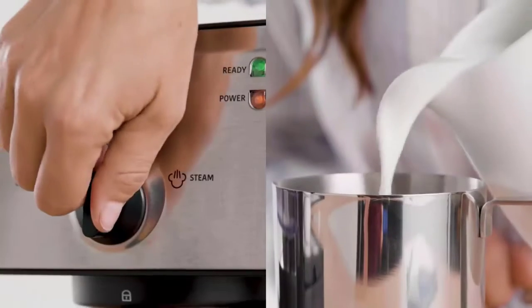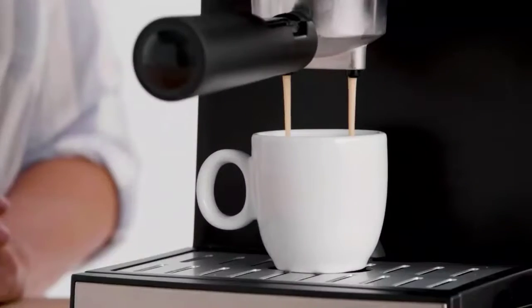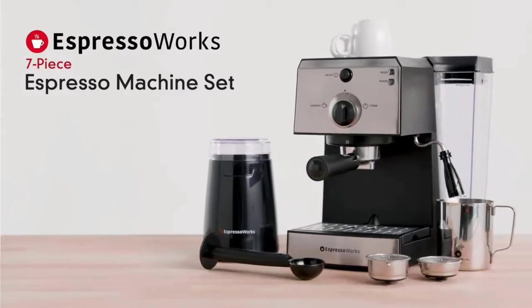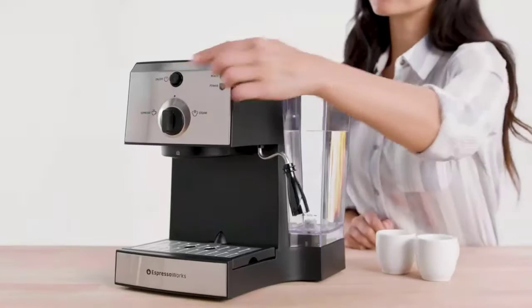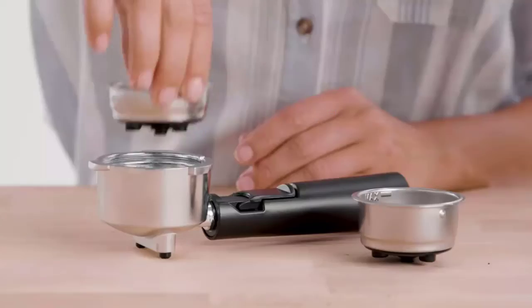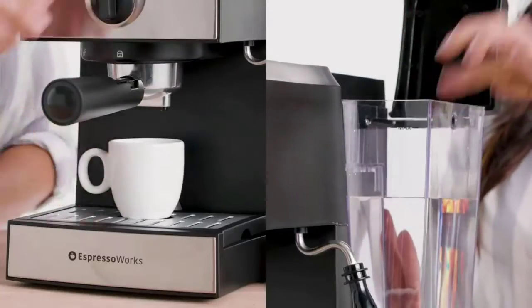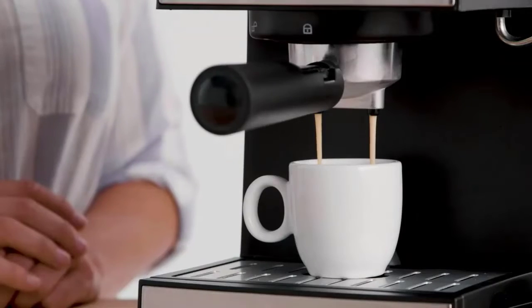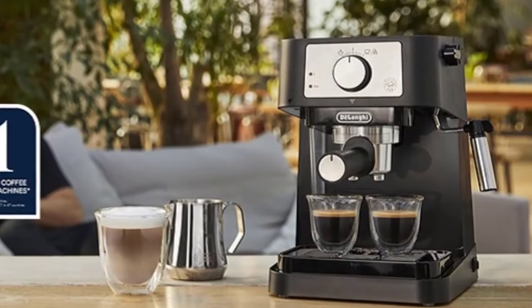The best espresso machines can bring your favorite coffee shop to you, and with so many machines catering to the home market these days, you might not even need to brush up on your barista skills. Those looking to experiment with multiple aspects of their coffee's brewing process, or make the most of high-quality coffee beans, will find a particularly worthwhile investment in the best espresso machines.